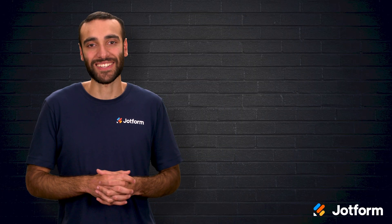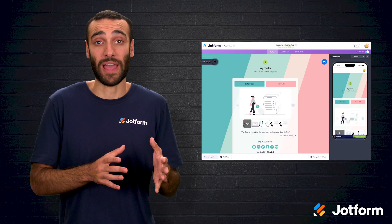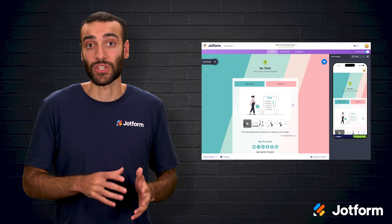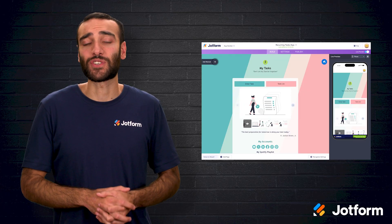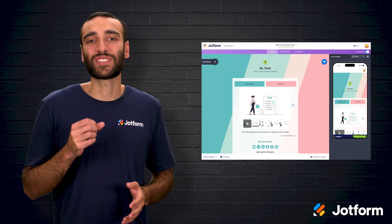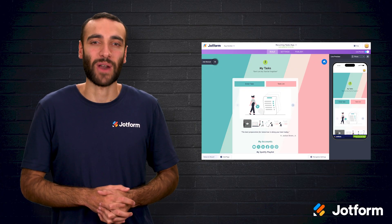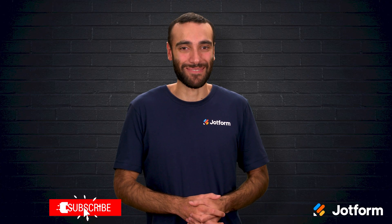Sometimes the perfect fit doesn't exist yet, which is where building your own solution with JotForm Apps comes in. Our drag-and-drop builder lets you design a custom app from scratch or start with templates that are ready to tweak. With JotForm Apps, you're free to craft a time management tool that truly supports your workflow rather than forcing your workflow to bend around the tool. Thanks for hanging out with me today. I'm Raeed with JotForm, and I hope these insights help you reclaim your schedule and creativity. Click the subscribe button so you never miss our next Productivity Deep Dive.